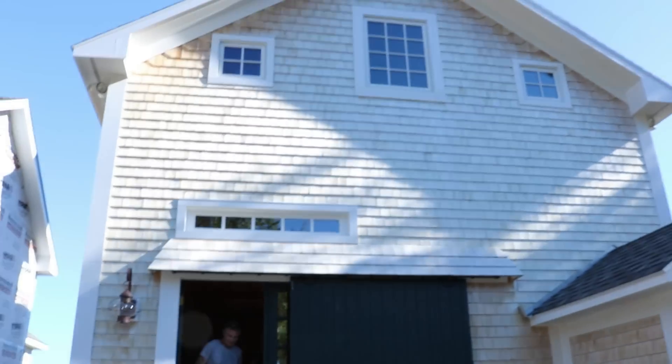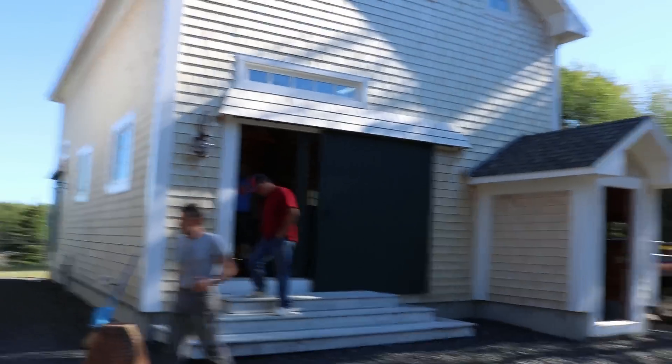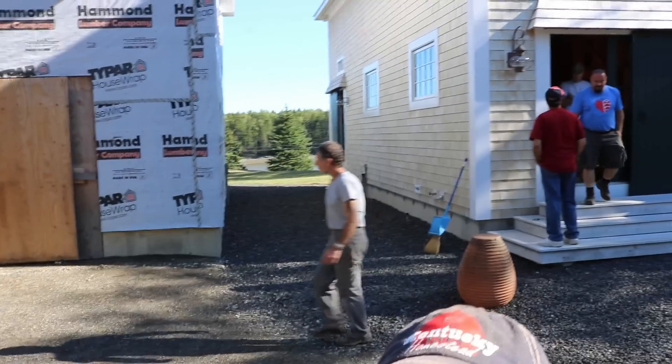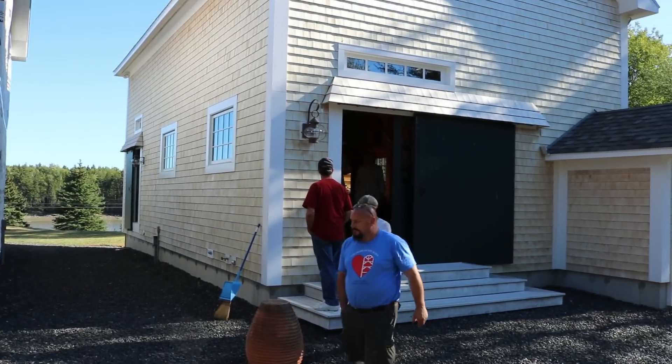Let's take a look on the outside real quick. This is amazing - you've got to check it out. I wish you guys could be down here with me to see this, but this thing is absolutely massive on the outside. As you look around, there's a beautiful shot of the bay right over there and this thing is just so big. It's got two stories.